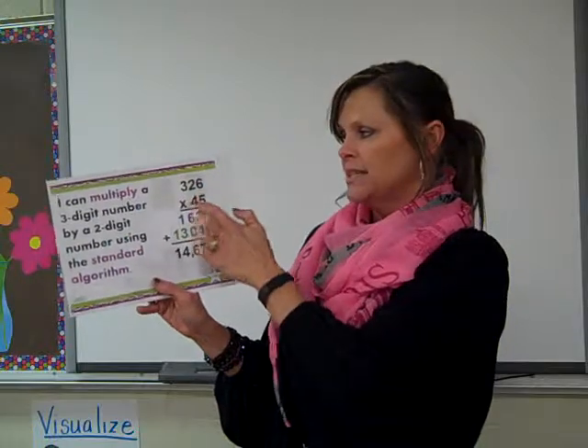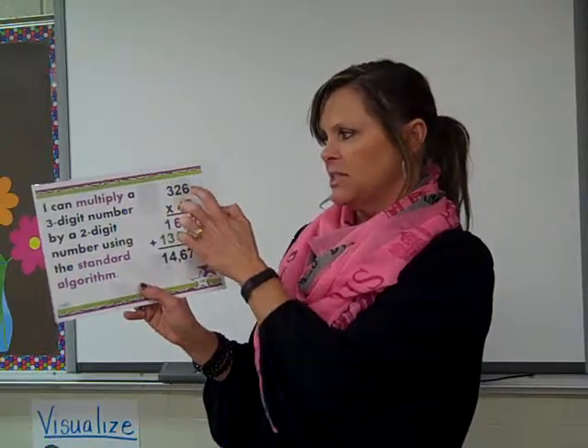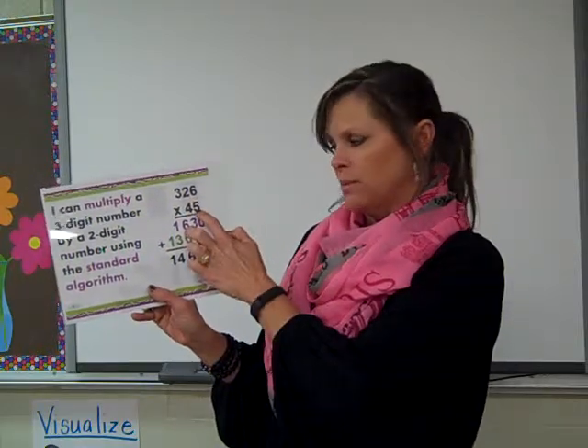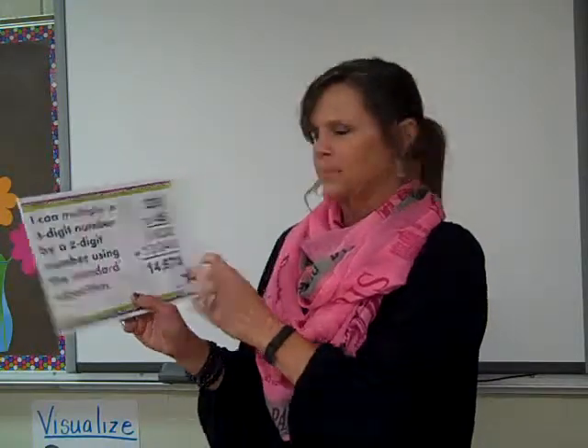We teach them 326 times 45. We teach them to multiply 5 times 6, 5 times 2, and 5 times 3. Then bring a zero down because you're done with that ones place. Then 4 times 6, 4 times 2, and 4 times 3. Then you add them up.